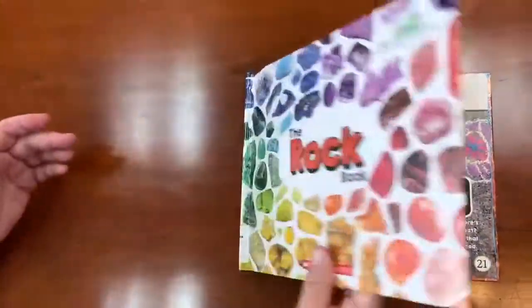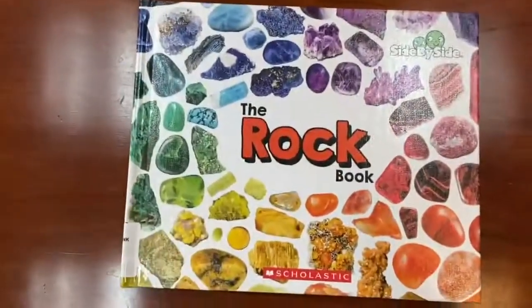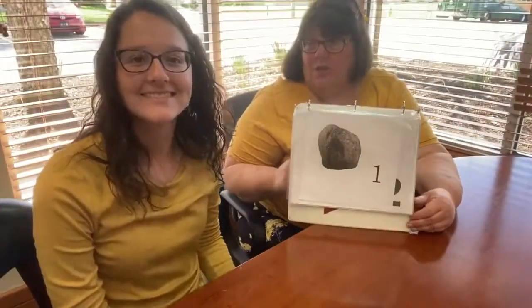We found out all sorts of things about rocks in our Rock Book. Now we've got a song to sing — it's about rocks. It's a really simple song.